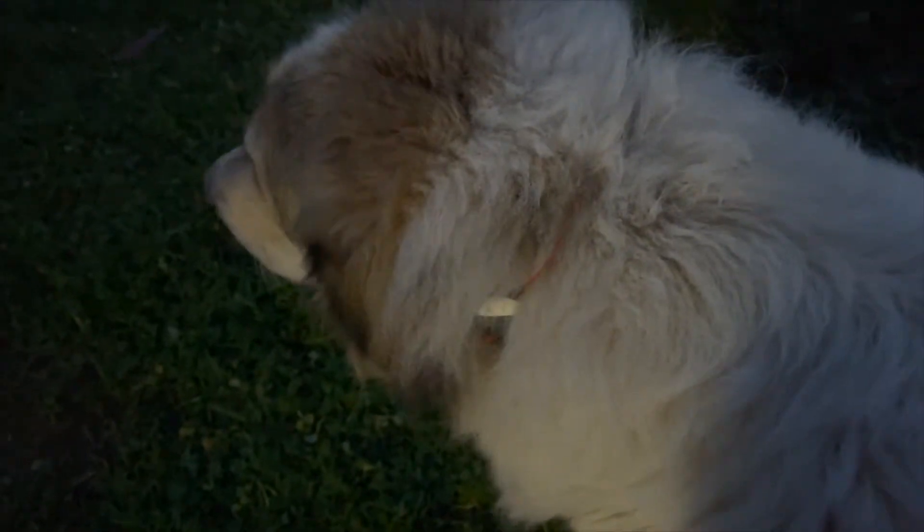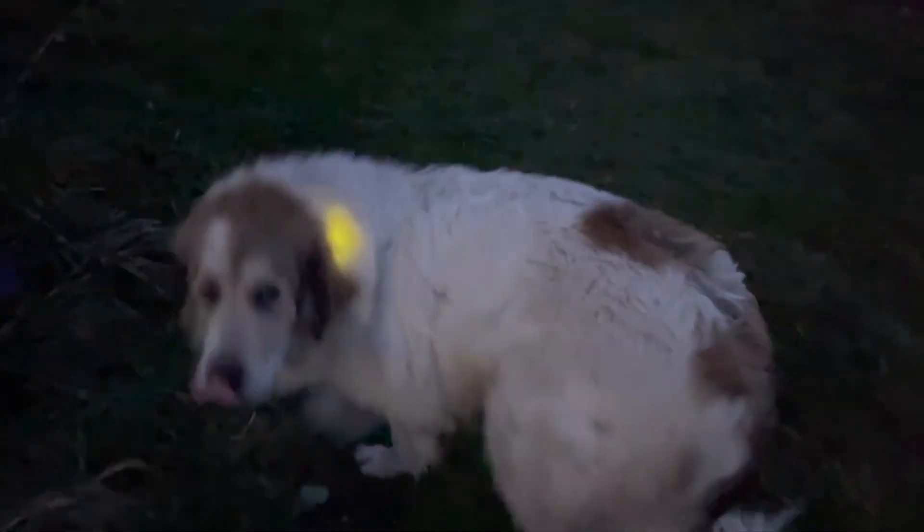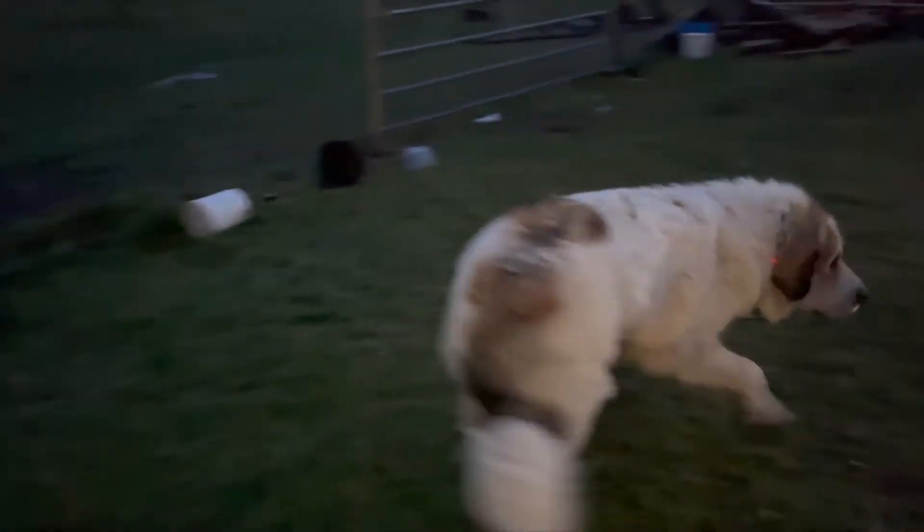Rosie didn't mind the lights, but she's very scared of the sound. You can change the color of the lights or add your own voice to the sound — I added my voice to say 'Rosie, go home.' She didn't like that very much either, but it was very effective in getting her to come when I called her.